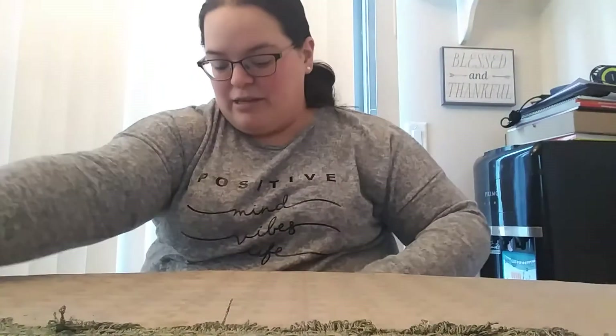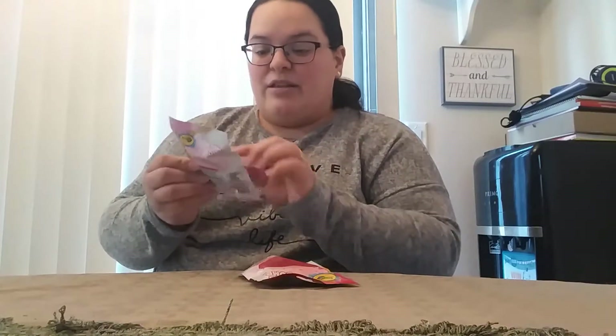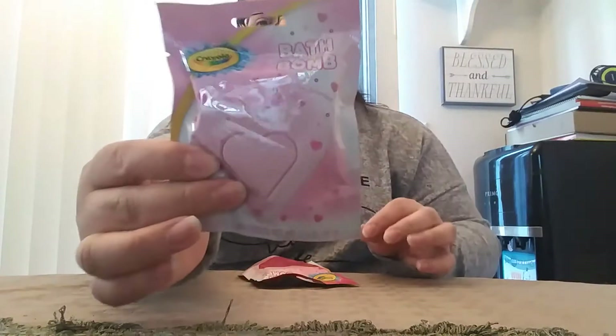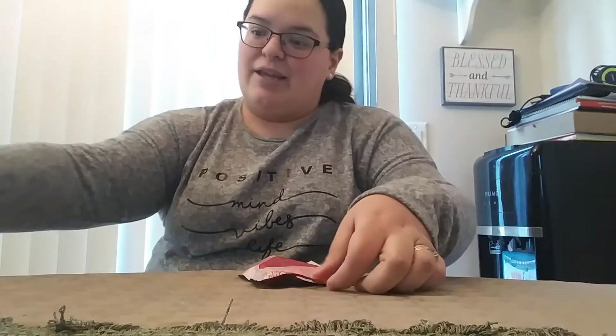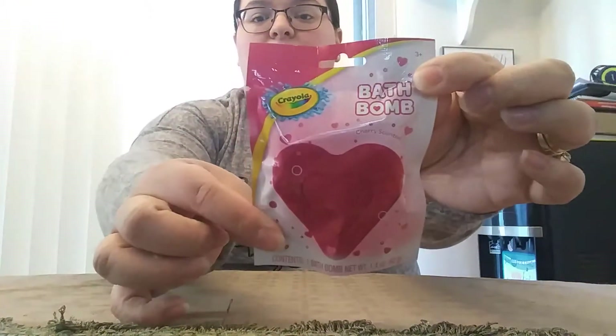There are other ones too that you can collect on the back, but this is so cute — she knows me. I love my cows. Next up there are a couple little bath bombs in here: this one is cotton candy scented and it's a light pink heart, and then we have a cherry scented one which is like a darker pink.